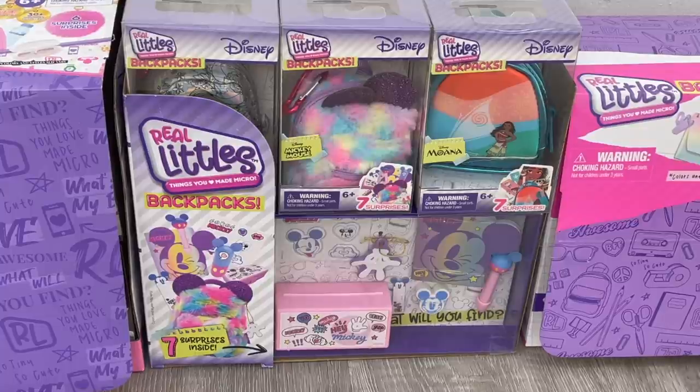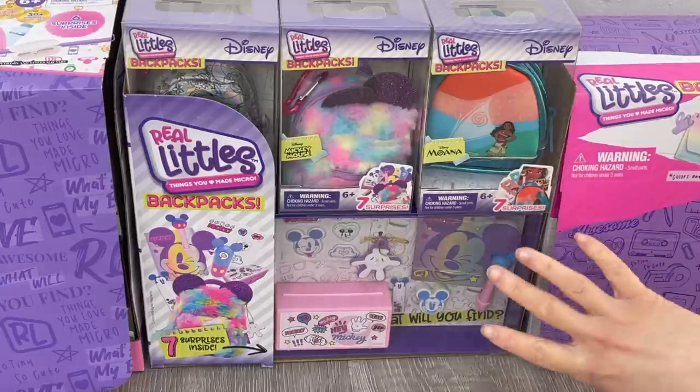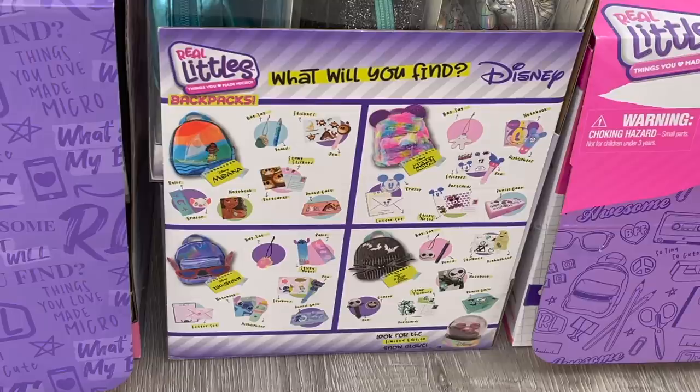These backpacks are so awesome because they're Disney themed — they're inspired by different Disney movies and Disney characters. There's quite a few apart of the collection; we're going to be opening and reviewing the different backpacks. There's over 70 different surprises to collect and they have an example of some of the surprises featured on the front. Over by the side of the box there's an overview of some of the bags that are part of the collection and some of the items you can collect.